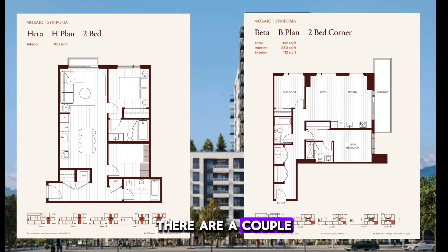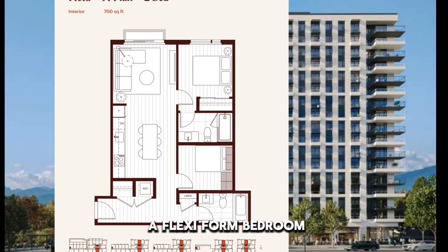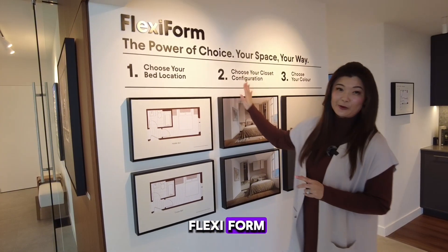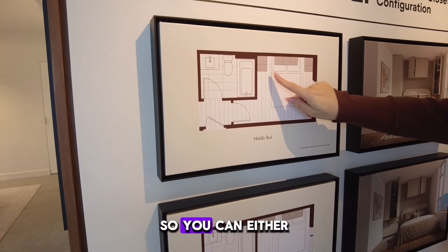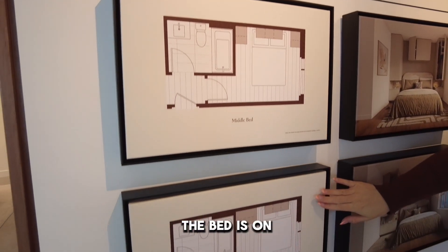There are a couple of two-bedroom plans. Heta is the smallest, and it has a Juliet balcony as well as a Flexiform bedroom. On some of the plans you have an option to have this Flexiform. On the smaller two-bedroom and on the three-bedroom, some of the bedrooms will not have closets, so you can either do a configuration where the bed is in the middle or one where the bed is on the corner.